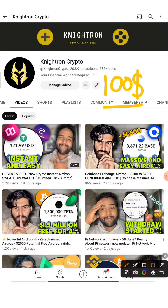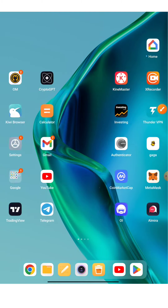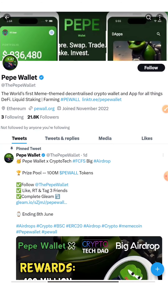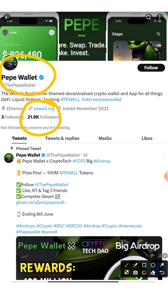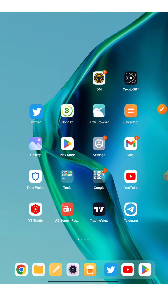This token is known as Pepe — it's a meme token. Previously we've seen how big the Pepe token went and how many people became millionaires using it. But this one is different; they've just kept the same name. It's a wallet airdrop known as Pepe Wallet. As you can see on their Twitter handle, they have a tick mark and almost 21k followers. Today we'll be claiming an airdrop for that, and it will be ending on 8th June.